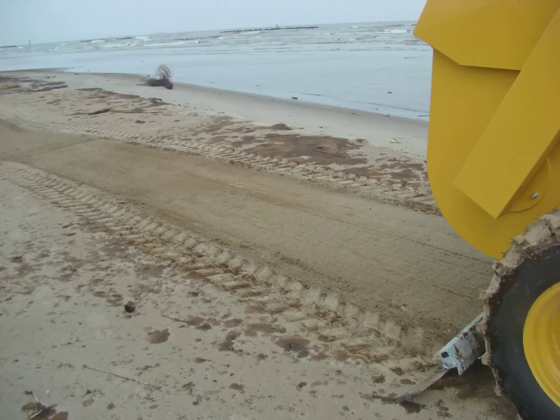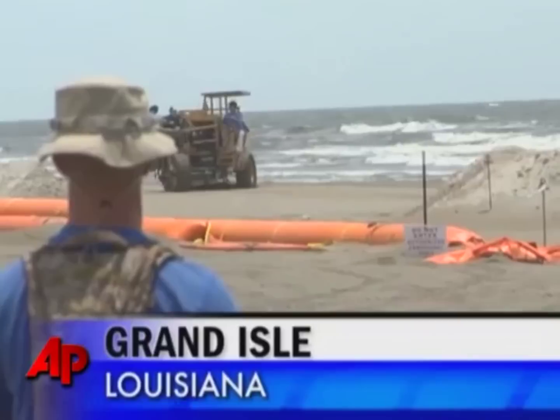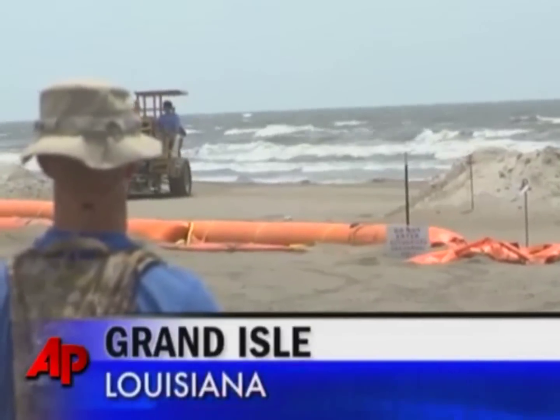The Model 5000 is designed with depth control stops to allow the operator to hold a precise cutting depth for skimming off a layer of sand one quarter inch to six inches deep. Unlike loaders and other heavy equipment, the Model 5000 has a soft footprint and leaves a level, groomed surface behind. It's like a machine you'd see on an ice rink rather than a sandy beach.